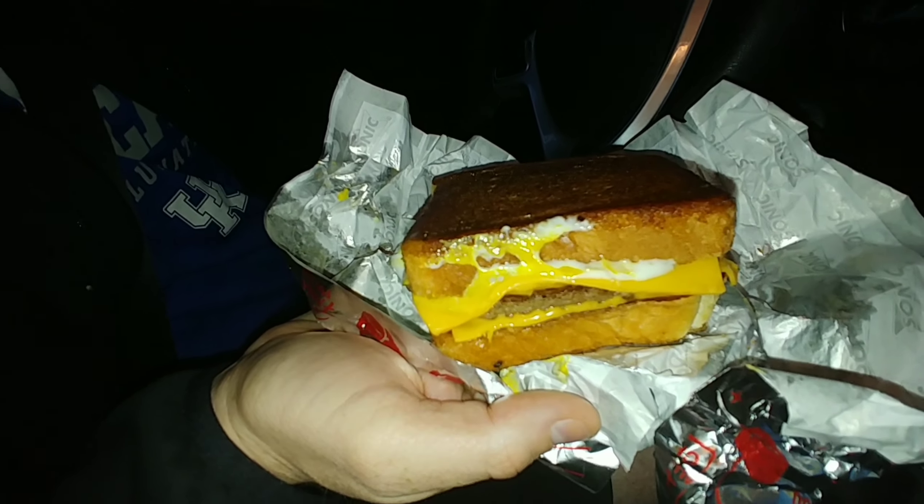Next time you see us we'll actually have the Patty Melt from Sonic in hand and I'll take a bite and let you know what it tastes like. All right guys, we are back — we did get the Patty Melt, and as you can see it looks really nice.